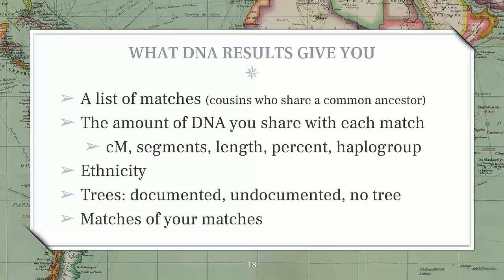Hopefully your list of matches will also have family trees attached — they might be documented, undocumented, or they might not have any tree at all. But they can all give you clues because you're searching for what you have in common. You can also use what's called matches of your matches, or 'in common with,' because even if someone doesn't know who they are, another person in common might.